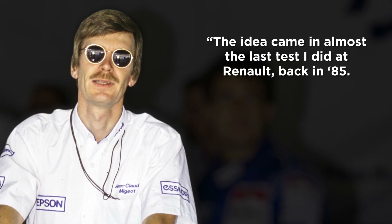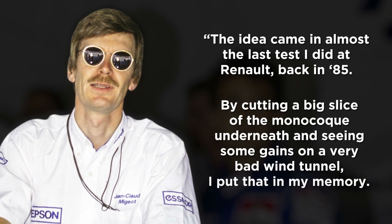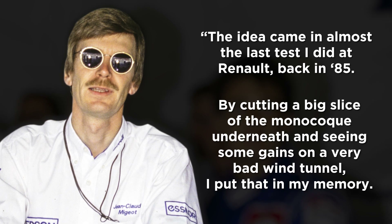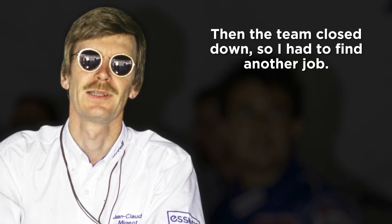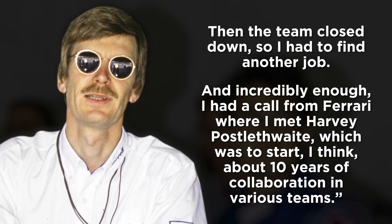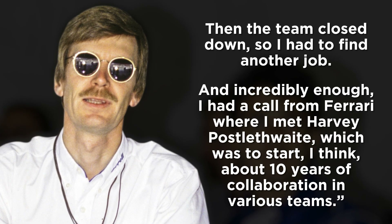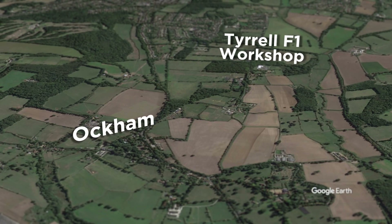"The idea came in almost the last test I did in Renault, back in 1985. By cutting a big slice of the monocoque underneath and seeing some gains on a very bad wind tunnel, I put that in my memory. Then the team closed down, so I had to find another job. Incredibly enough, I had a call from Ferrari where I met Harvey Postlethwaite, which was to start about 10 years' collaboration in various teams."